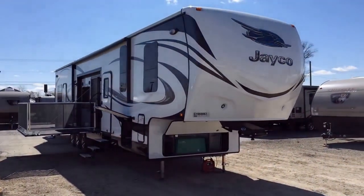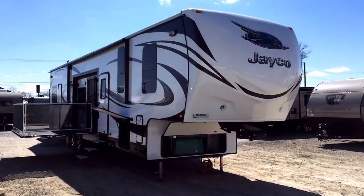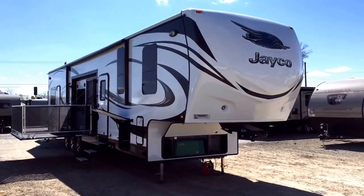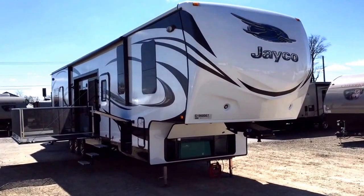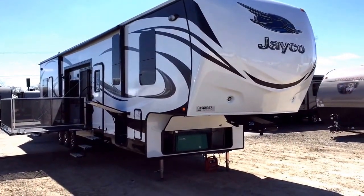Jayco Seismic 400W here, Halo RV of Coldwater, Michigan. 15,250 pounds of pure unbridled awesomeness, brother. You're buying the whole seat, but you only need the edge — kind of fun, you know.